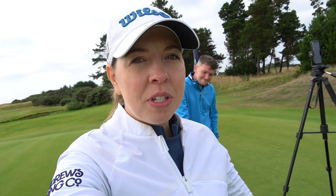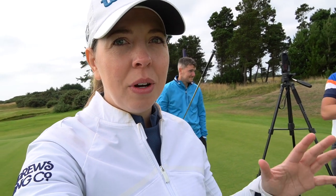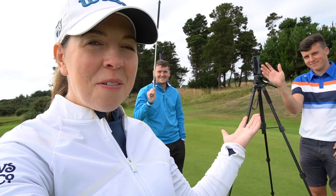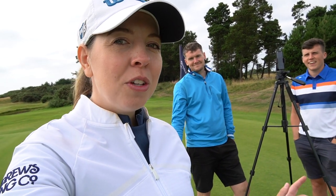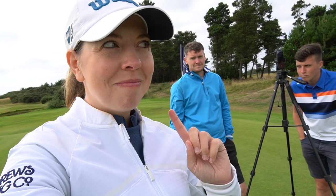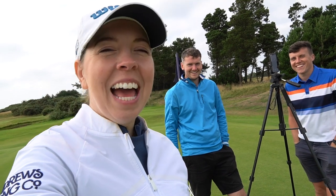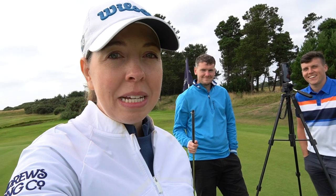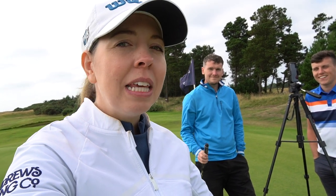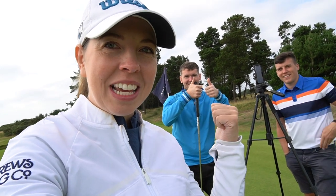That's it from Dundonald. Dundonald, thank you so much for having us — it's been an absolute pleasure. The lodges are amazing, the course is in amazing condition, and of course thanks to the boys for having me and inviting me along. It was a lot of fun today — a lot of good golf shots, a lot of interesting golf shots. You weren't that bad. As always I've really enjoyed your company. This is a very different video from myself but if you did enjoy it please hit that thumbs up and subscribe, and check out the boys too.